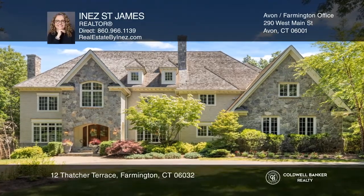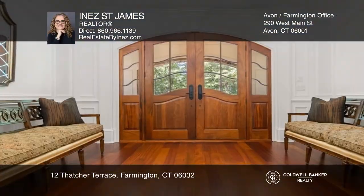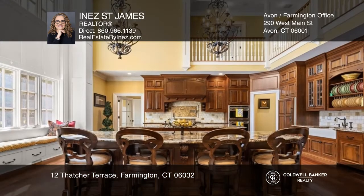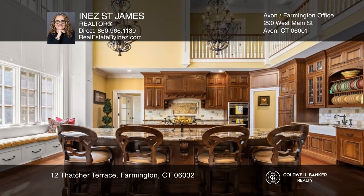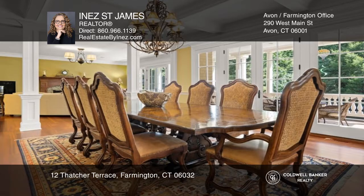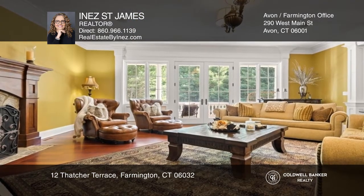Welcome to one of Farmington's grandest estates, primed with luxurious and modern amenities. Embodying New England charm and bursting with details, this colonial boasts five bedrooms, eight and a half bathrooms, five fireplaces and more.